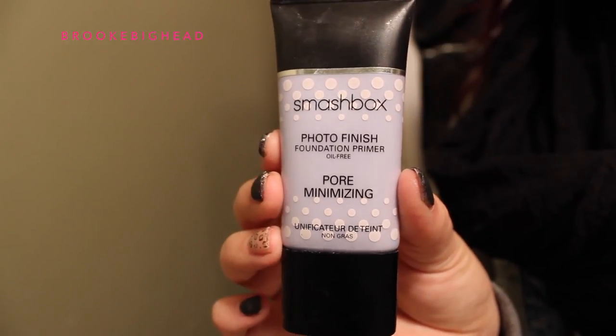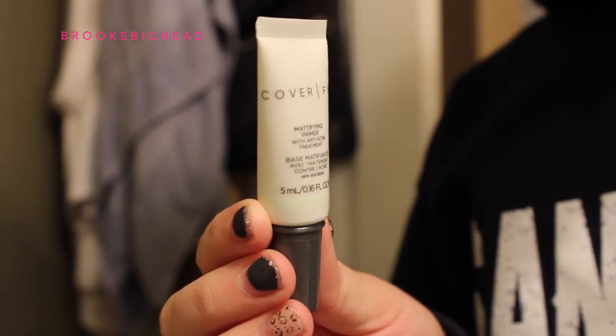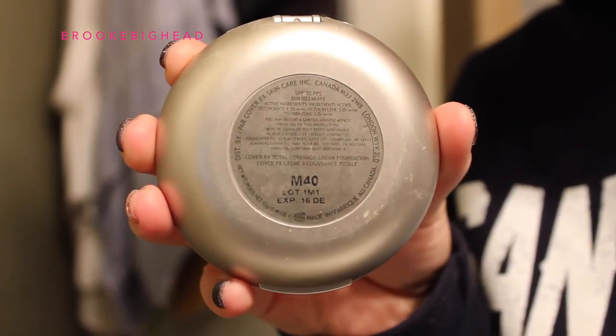We're going to move on to primer. I'm using my usual pore-minimizing primer by Smashbox, dabbing that all over my enlarged pores. Then I'm trying out a new primer by Cover Effects — it's a mattifying primer with anti-acne treatment, which I believe contains salicylic acid. I won't say the percentage because I'm not sure and I don't want to misguide anyone, but it's a great product.